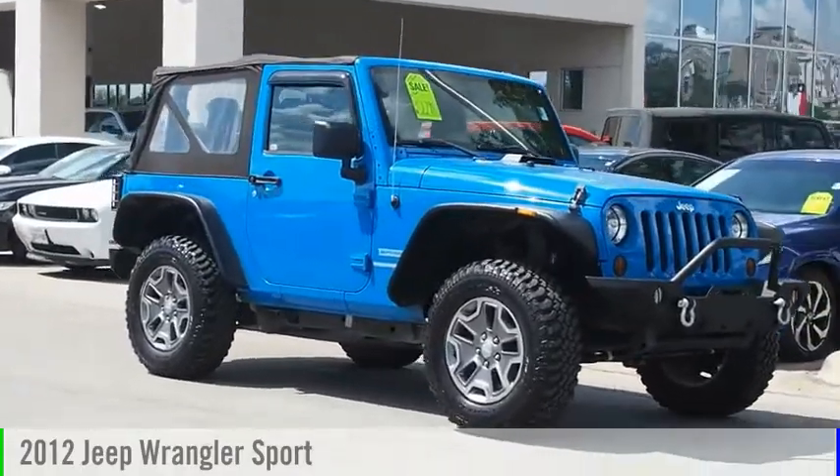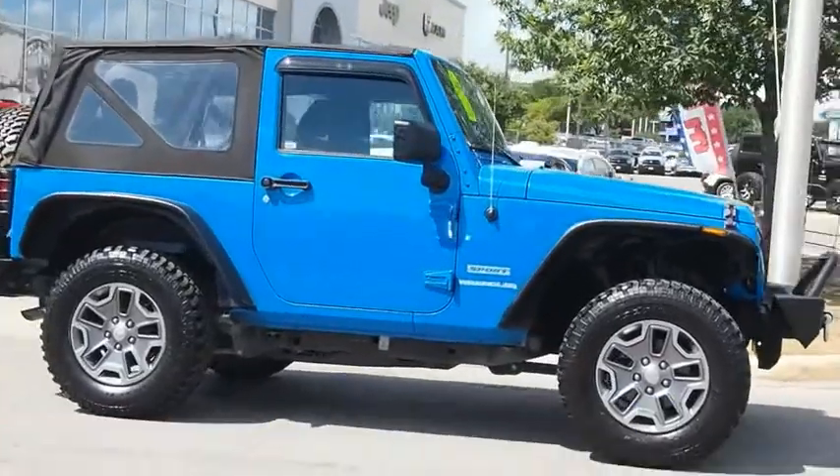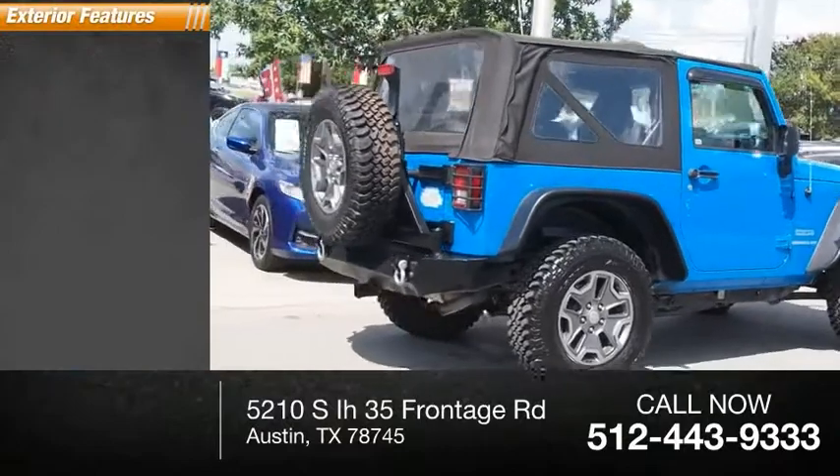2012 Wrangler. This vehicle is powered by a six-cylinder 3.6 liter engine and has less than 45,000 miles. Here are some of this vehicle's great options.